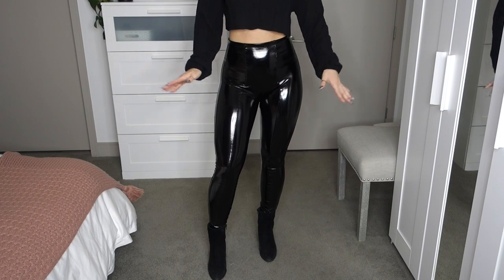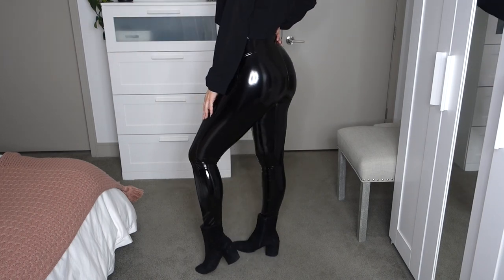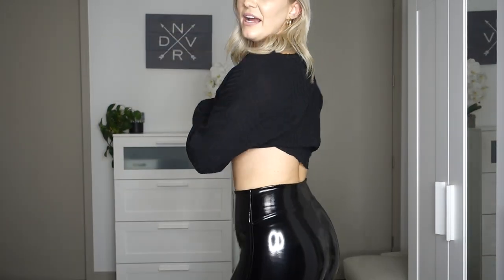Up next are the Spanx faux patent leather leggings in a size small regular length. I've been wanting faux patent leather leggings for a while — I have regular faux leather leggings but not patent leather. I waited until Black Friday when they were 20% off. I also ordered the Commando ones since I'd heard good things, but I literally could not even get them over my butt and returned those immediately. The Spanx ones went on no problem, and they do not have a front seam — Spanx knows to do the no front seam thing.